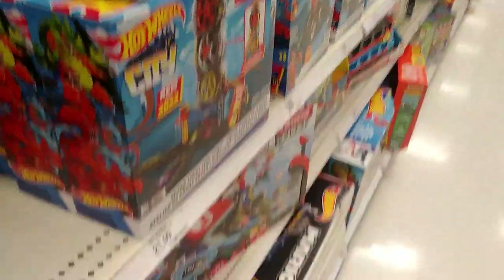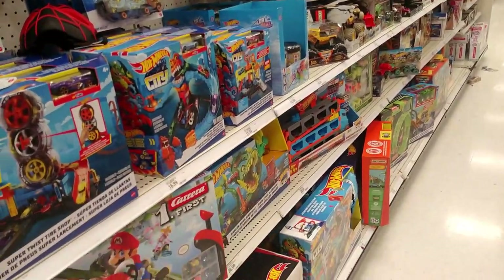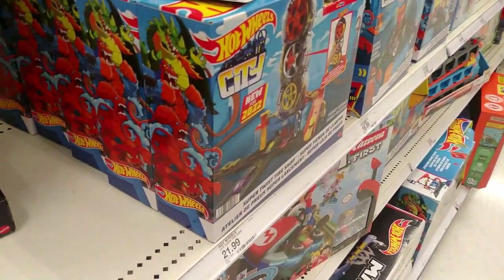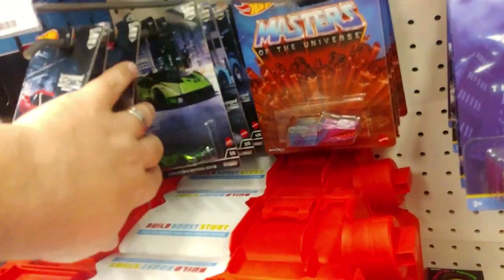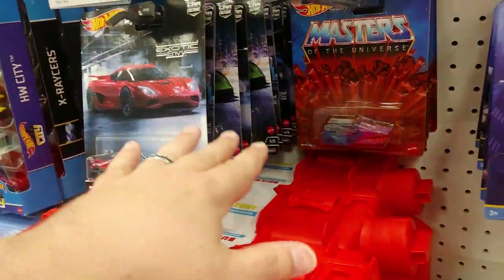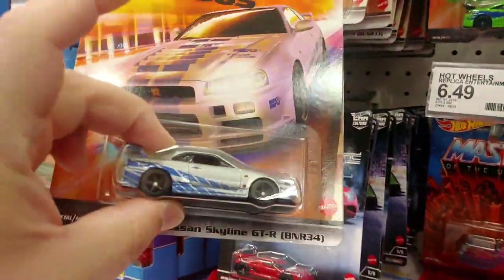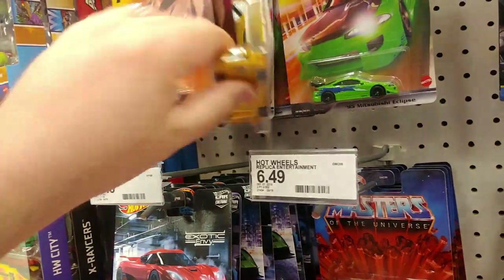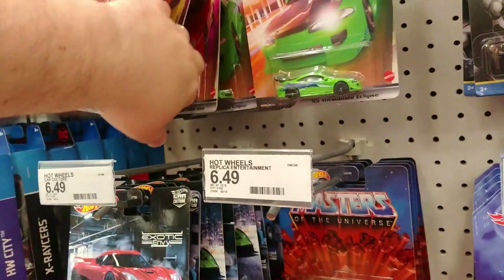In my local Target. I just walked in — two brand new N cases just got stacked right before I walked in — both duds, which stinks. But Exotic Envy is freshly stocked. Normal two green Lambos — I'm good on Lambos — but look what's above it: I don't need the Eclipse, I've got that, but I've never got Leon's Skyline. So I'll pick one of those up too.